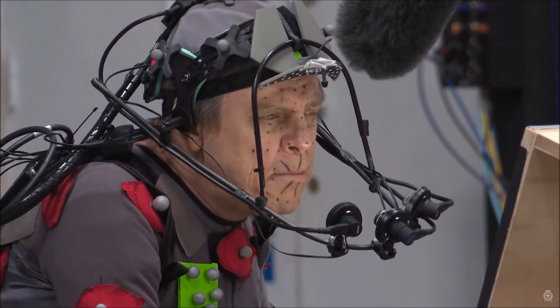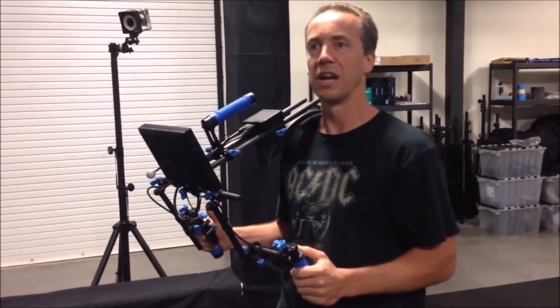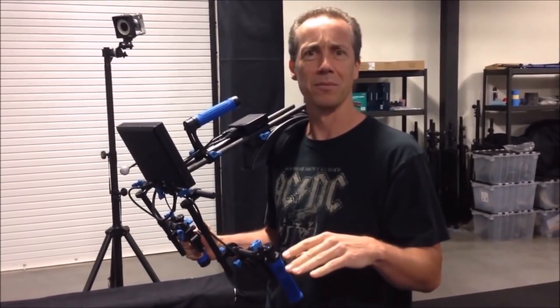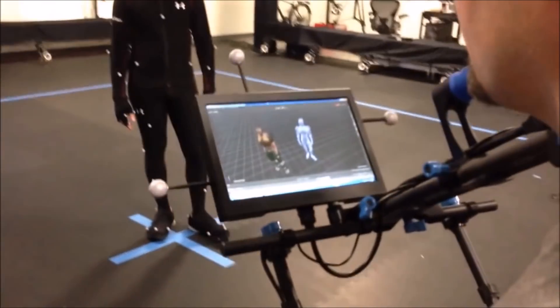If you're like me, a massive fan of Wing Commander, you're probably just as excited to get your hands on the first chapter of Squadron 42, which I'm hoping we'll see a release later this year.